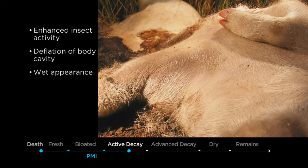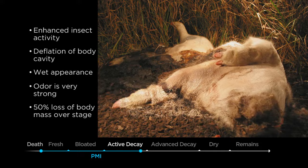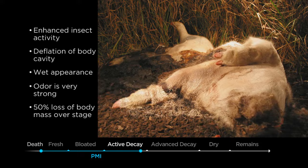During this stage the odor will be very strong, and also during the stage from beginning to end there will be a loss of body mass, or biomass, of about 50% of what the individual was in life.